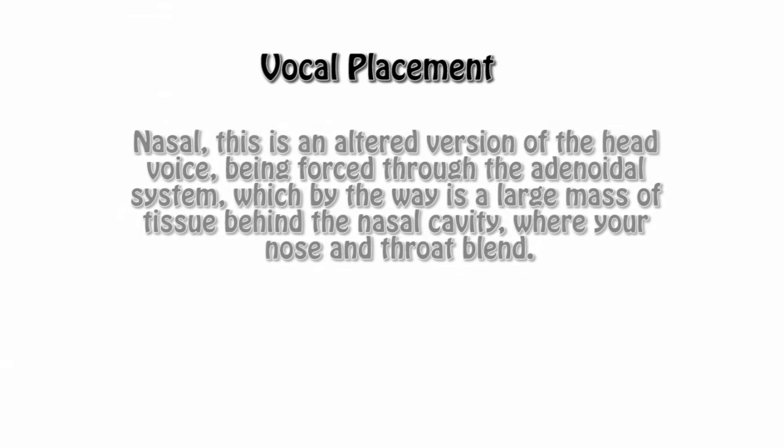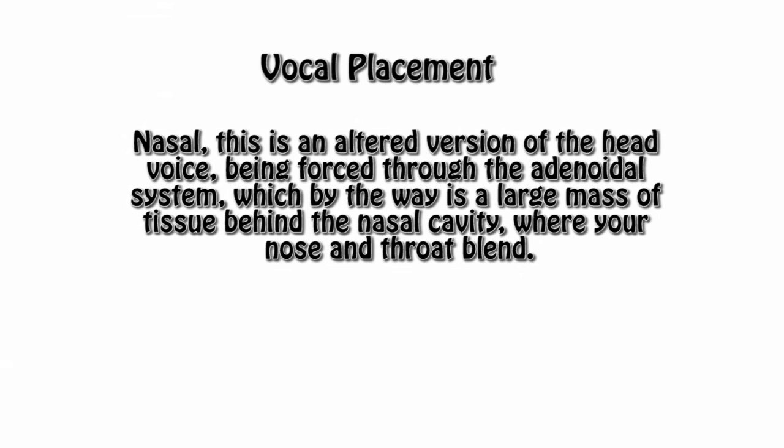And number five is the nasal. This is an altered version of the head voice being forced to the adenoidal system, which is a large mass of tissue behind the nasal cavity where your nose and throat blend. It's a very active and energetic placement. It's going to be sharp, so use it wisely on the selective performances.